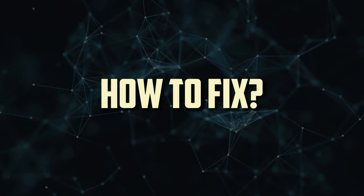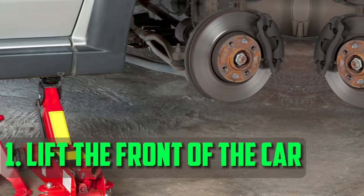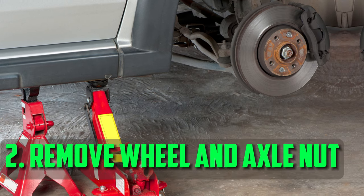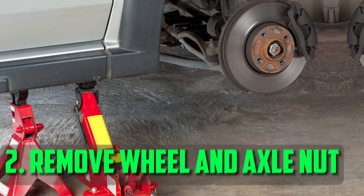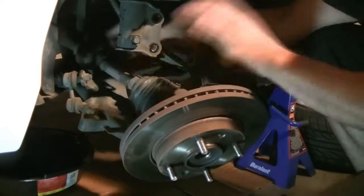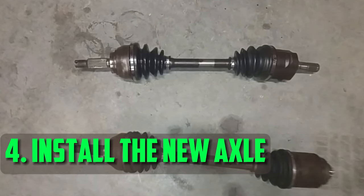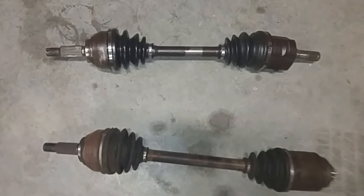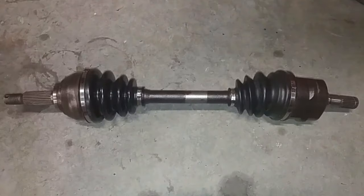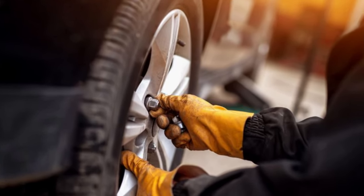How to fix? Here is the step-by-step procedure a qualified mechanic would use to swap out a damaged CV axle. Lift the front of the car using a jack, then safely secure it with jack stands. The affected wheel and axle nut should then be removed using a lug wrench. Disconnect the transmission's bad axle inside the engine compartment. The new CV axle should be inserted into the transmission and its other end firmly fastened to the wheel hub. Reinstall the wheel, tighten the lug nuts, and reattach the axle nut. Remove the car from the jack stands slowly. Take the car for a test drive to make sure it runs smoothly.